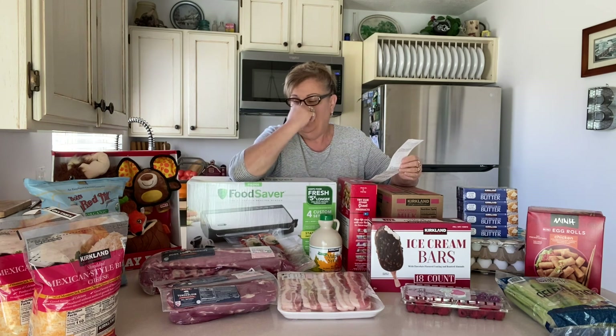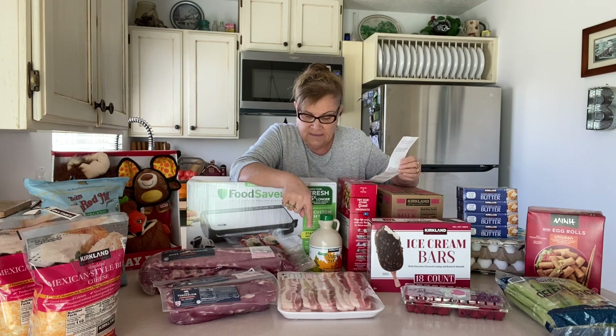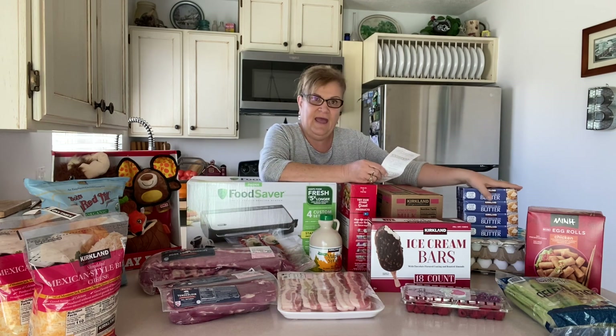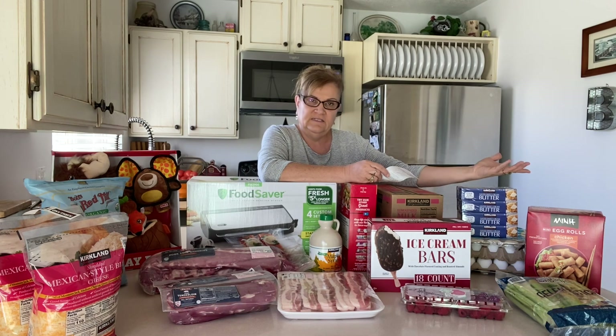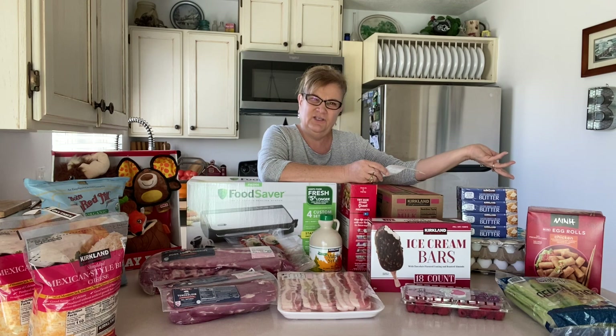I got some Mexican cheese blend — that stuff has gone up as well. The two-pack was $14.69. The pork belly was $19.61. And then butter — that is crazy too. Six to eight months ago I could buy that for seven bucks. It's doubled — it's $14.29. Have these prices doubled in your areas? Let me know how much things cost where you are.